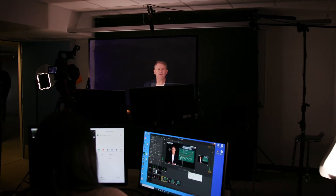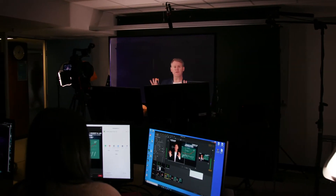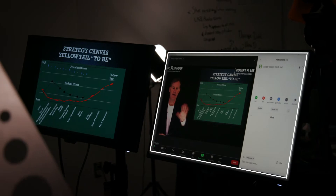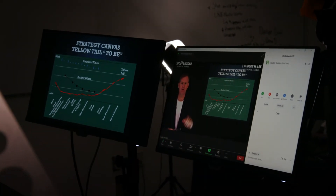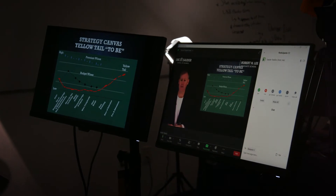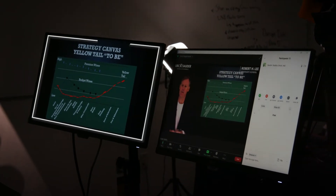Here in the Lightboard Studio, you can see the setup that we have — two screens in front of the professor. One that has images of me in the class as well as the chat function, so we can see the dialogue that's happening in real time. On the left side, you see the PowerPoint deck.